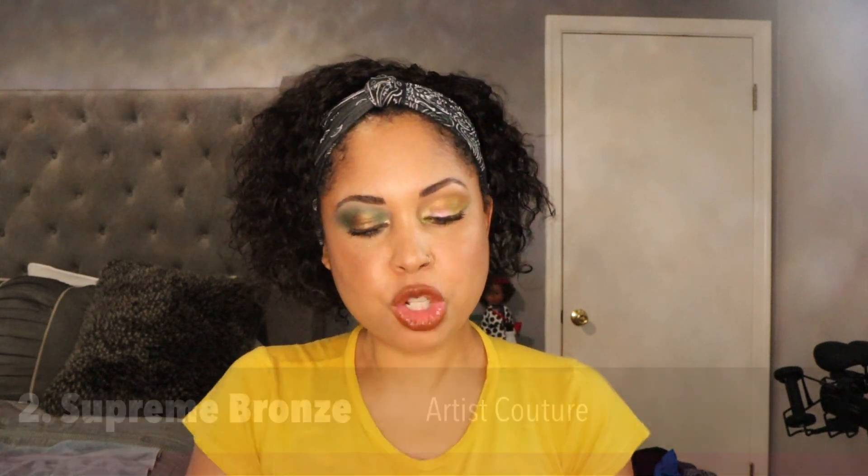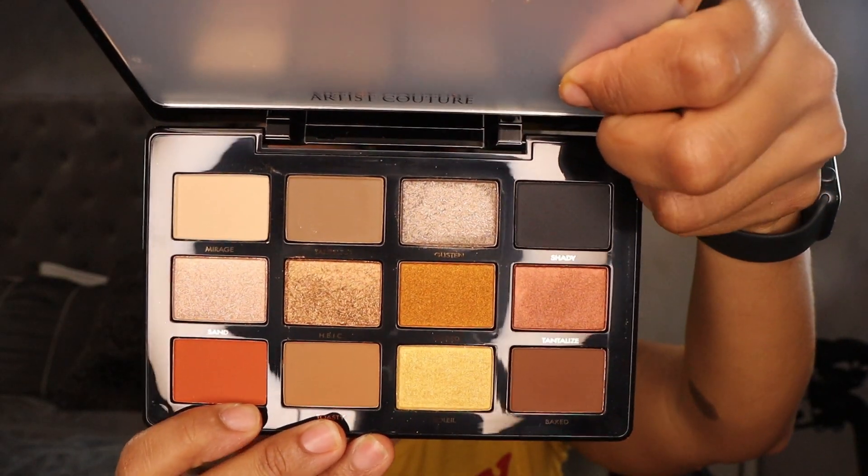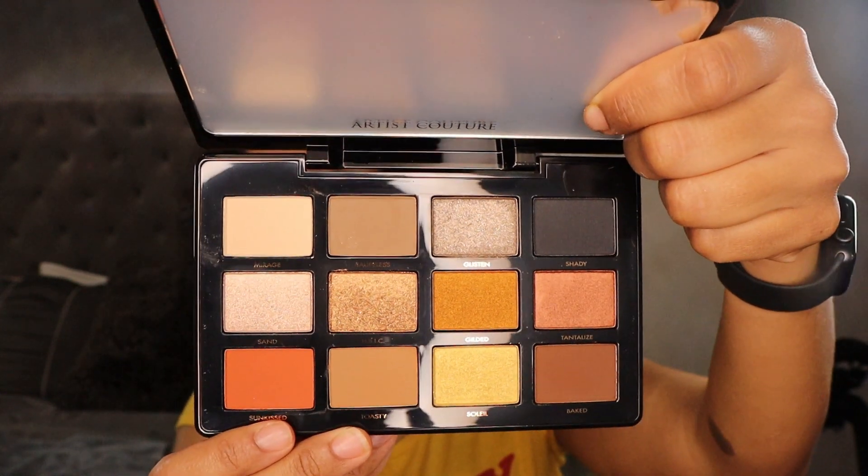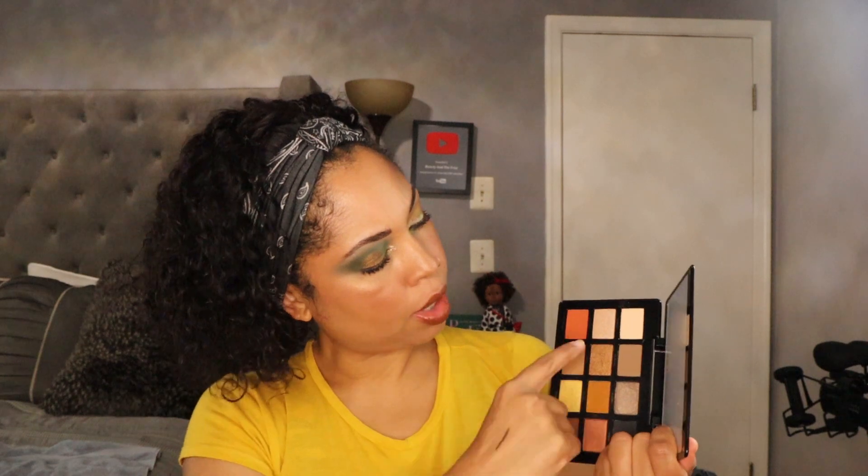Palette number two is Supreme Bronze by Artist Couture. This is a great palette — it definitely gives me those fall vibes. What I really enjoy about it is it leans more warm but there's a little bit of cool to it. The top row feels cooler and the rest of the palette is warm. I love this matte orange — it just gives you fall vibes, like at the pumpkin patch. This palette was about $45, and it was my first try with Artist Couture.